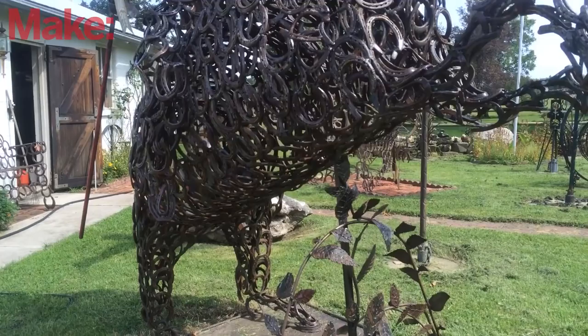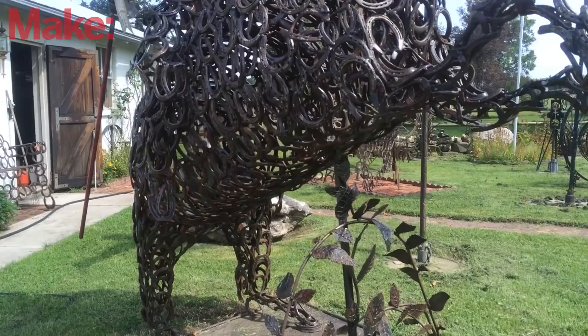These are the work of Bill Danby, and Bill passed away a few years ago. His wife Mary is still here and she's keeping up the grounds, keeping up the sculptures, and selling them off.